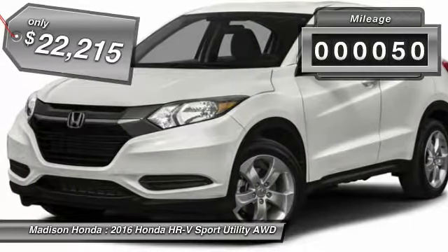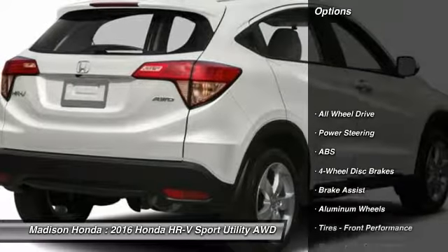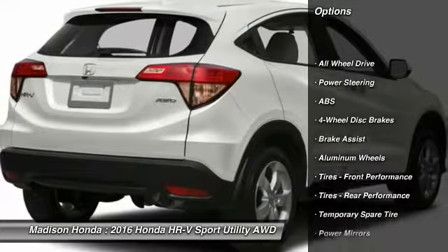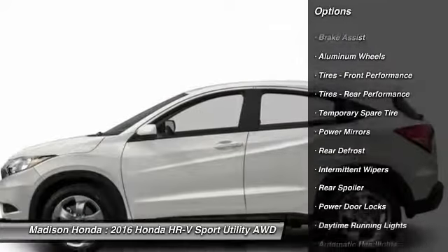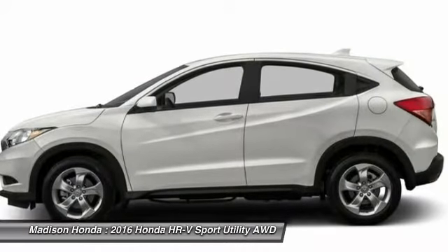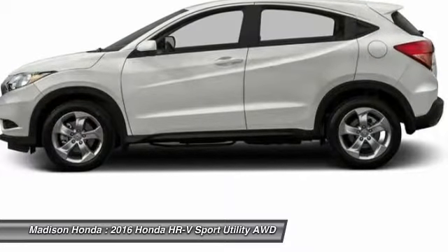This vehicle has less than 100 miles. Here are some of this vehicle's great options: all-wheel drive, traction control, steering wheel audio controls, anti-lock braking system, stability control, backup camera, keyless entry, Bluetooth, driver airbag, and power steering.